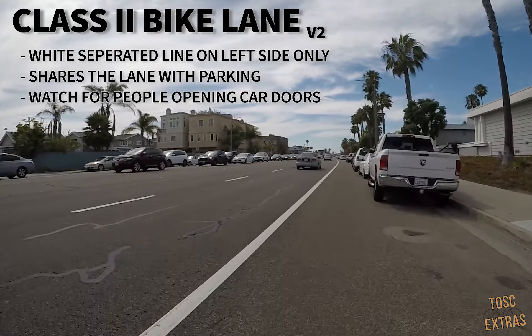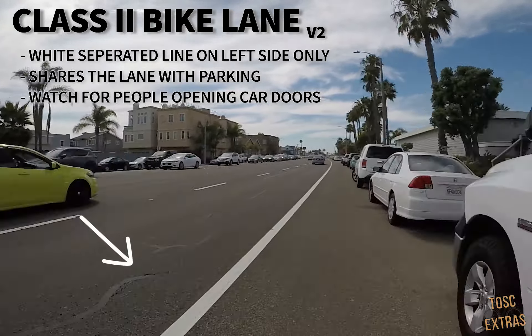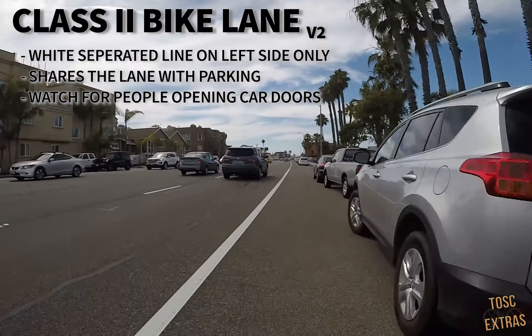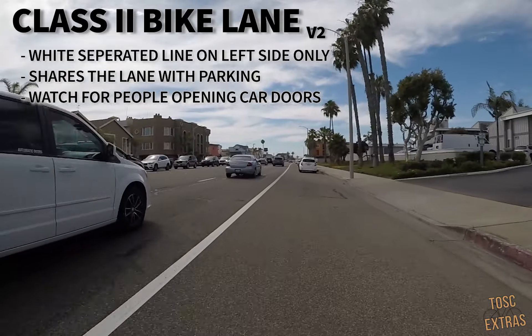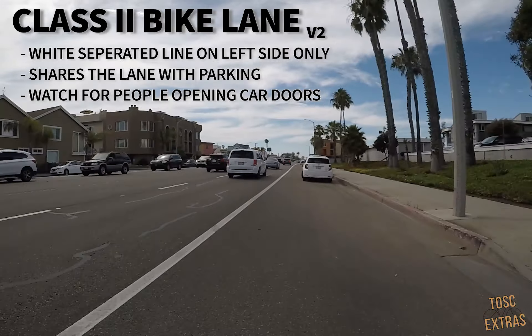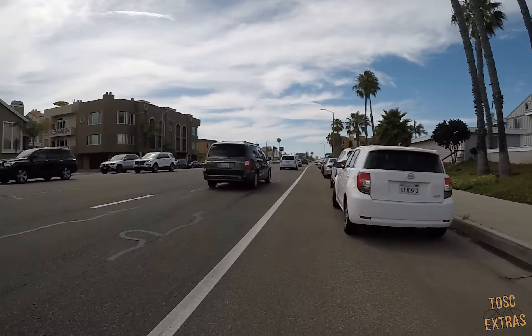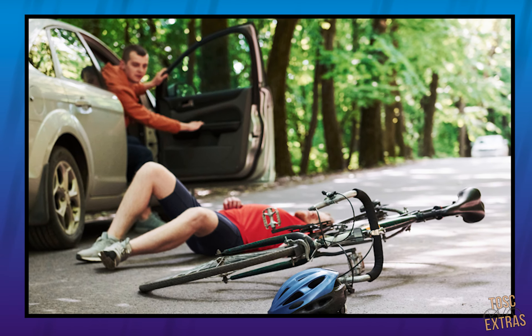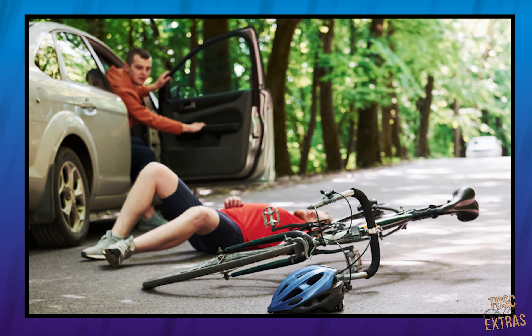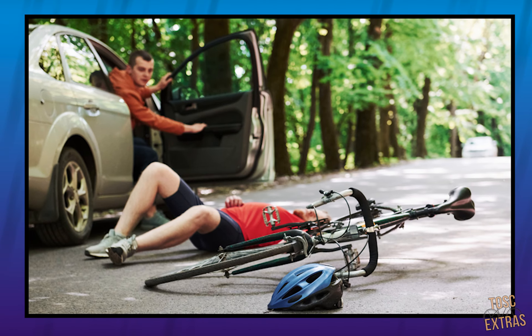Here we have another separated bike lane with a solid line separating cars from bikes on the left, but not on the right side, indicating that cyclists must share the lane with on-street parking. A big thing here you'll need to look out for are cars pulling in and out of spots and drivers opening their car doors unaware of cyclists speeding towards them. This could lead to a high-speed impact that nobody wants. Just pay attention to your surroundings as you ride and you'll be fine.